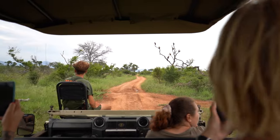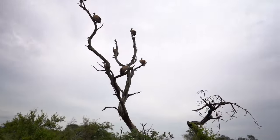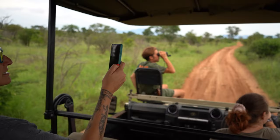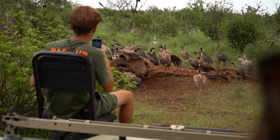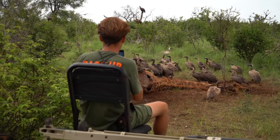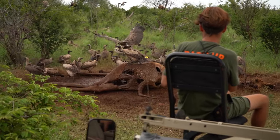Recently we were lucky enough to come across a fresh giraffe kill which obviously attracted many vulture species local to us. The vulture species were predominantly the whiteback vulture, a special cape vulture and hooded vultures. It was amazing seeing the vultures ripping and tearing into this freshly killed giraffe — quite morbid, but amazing to see these animals fulfilling their duty in nature.